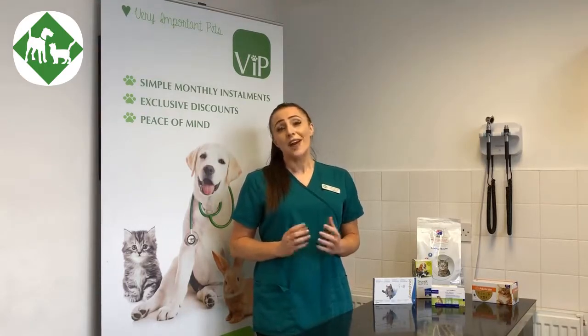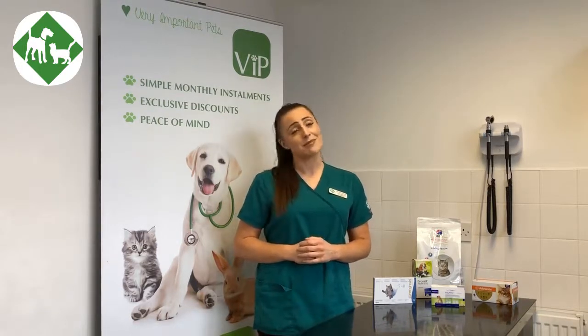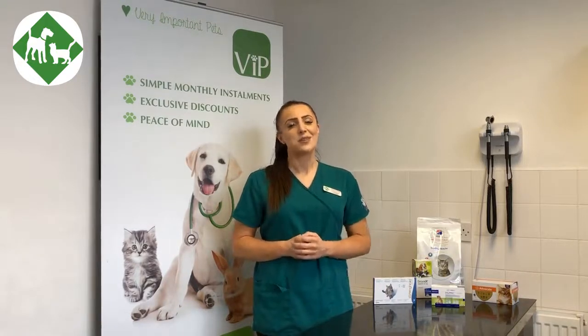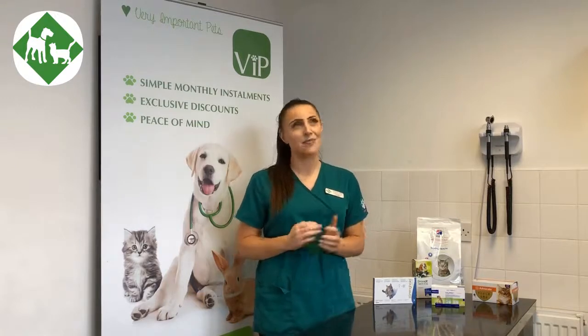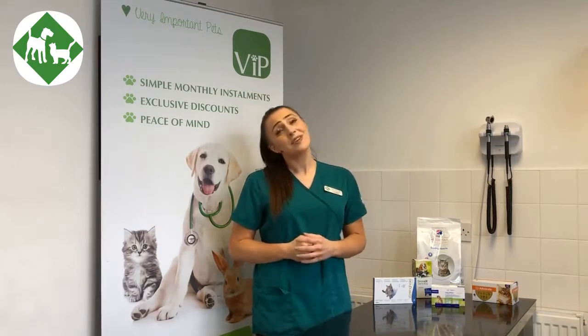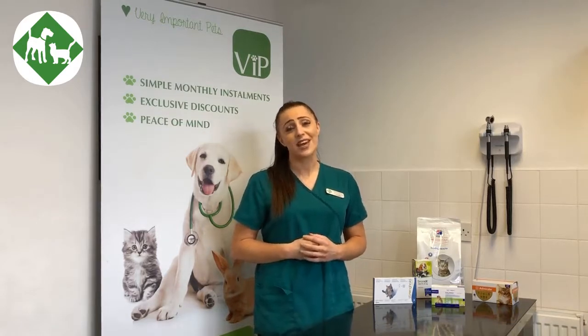We send you helpful reminders throughout the year to let you know when your pet's flea and worming treatment may be due or when their vaccination visit may be due. This will just help you keep on top of everything, because we know that it's not always easy to remember. Our experienced nursing team are always on hand as well to answer any of your preventative healthcare needs.